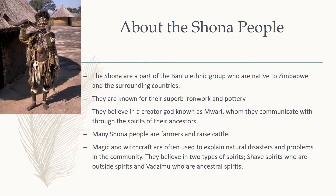Another aspect of their day-to-day lives is magic and witchcraft, which are often used to explain natural disasters and community problems. They also believe in two types of spirits: the Shave, who are outside spirits, and a type of ancestral spirit. Either of these spirits can be harmful or benevolent to the humans around them.